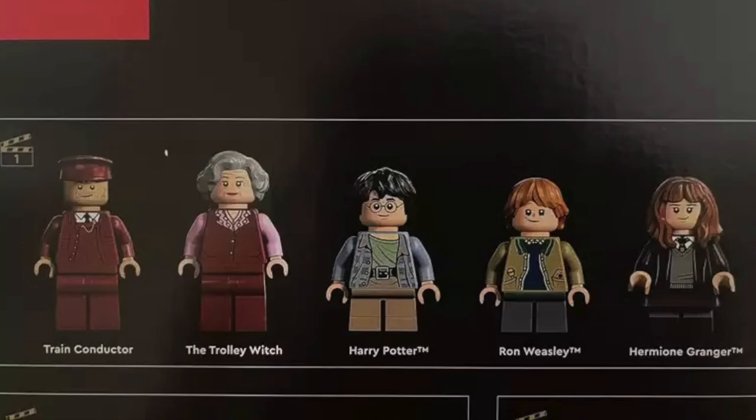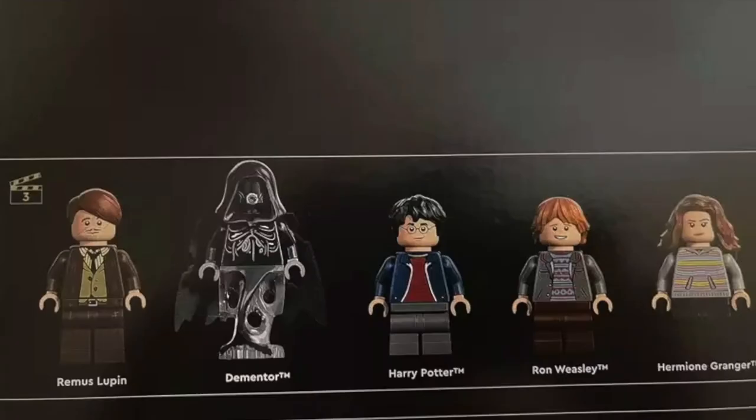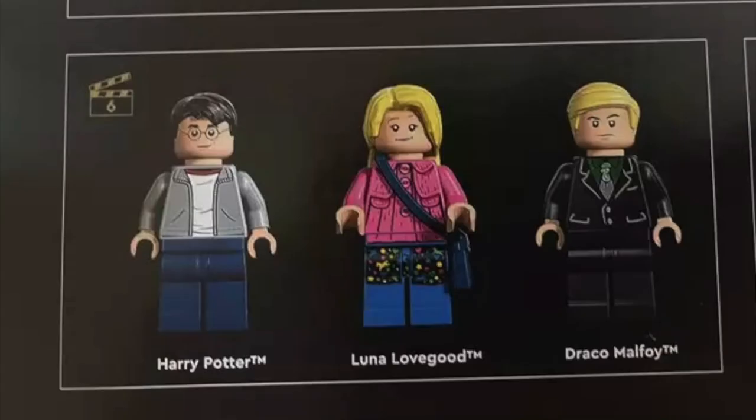The trolley witch looks pretty much the same as the one from the smaller Hogwarts train from a few years ago — the most recent remake — though it's slightly different: the old one had dark bluish-gray legs, this one has dark red legs. Year 3: you get Lupin, a Dementor, Harry Potter, Ron Weasley, and Hermione Granger again. These ones appear to have movable legs for the young figs. That's 10 figs, and already six of them are duplicates — different legs, different style, but duplicates nonetheless.